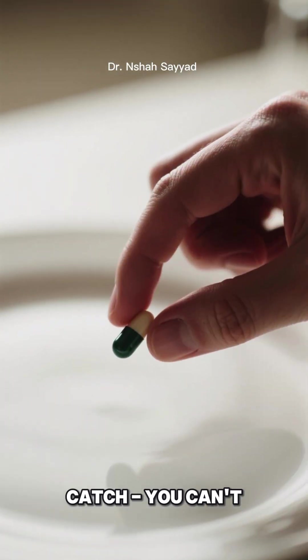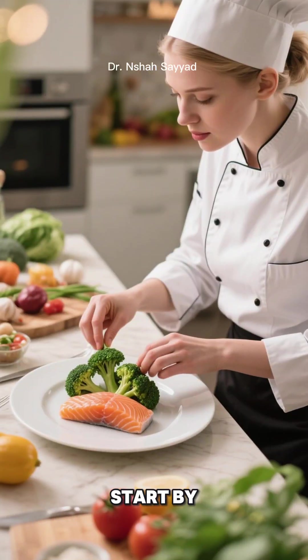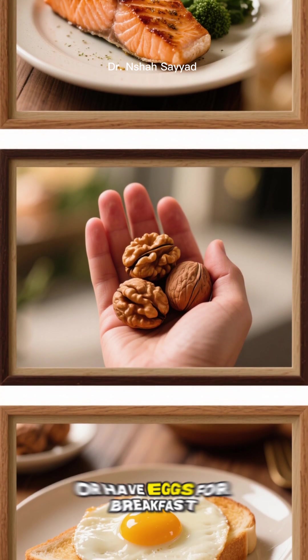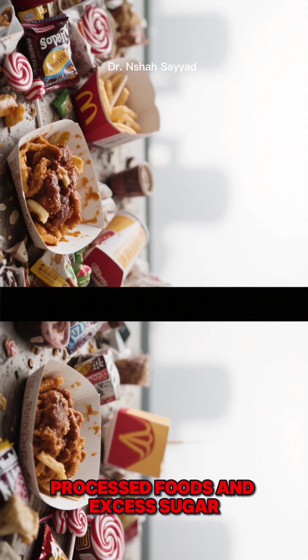But here's the catch: you can't just pop a supplement and call it a day. The key is consistency and a holistic approach. Start by incorporating these nutrient-rich foods into your daily meals — maybe add some salmon to your lunch, snack on walnuts, or have eggs for breakfast. At the same time, cut back on the things that stress your liver, like processed foods and excess sugar.